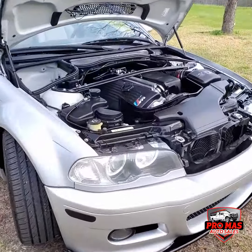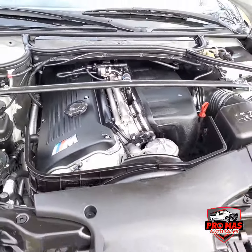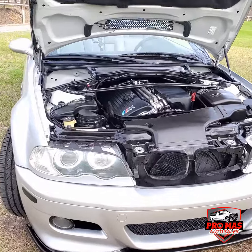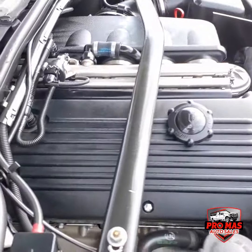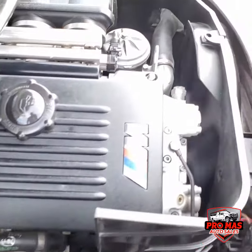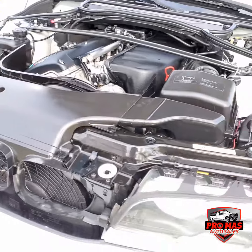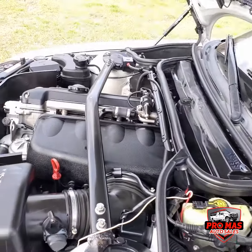We are going to check the motor. Beautiful.